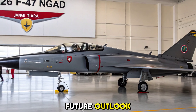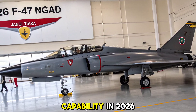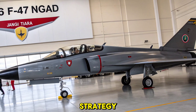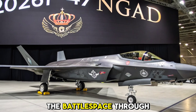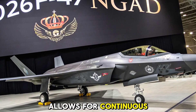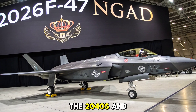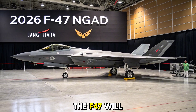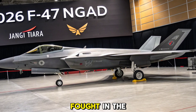With the first operational units scheduled for initial capability in 2026, the F-47 marks a paradigm shift in air dominance strategy. It's not just about outperforming enemy aircraft — it's about controlling the battle space through speed, data, and coordination. The NGAD framework allows for continuous upgrades, ensuring the F-47 stays ahead of threats well into the 2040s and beyond. As defense ecosystems evolve, the F-47 will likely serve as the core of allied air superiority frameworks, reshaping how wars are fought in the sky.